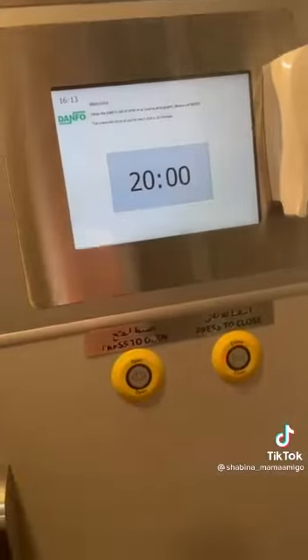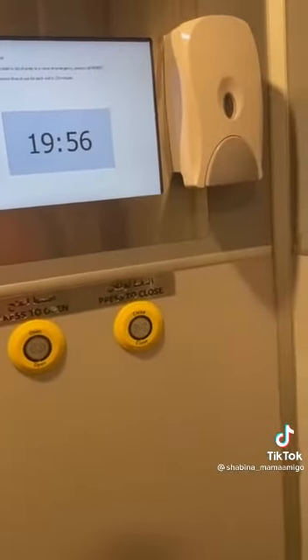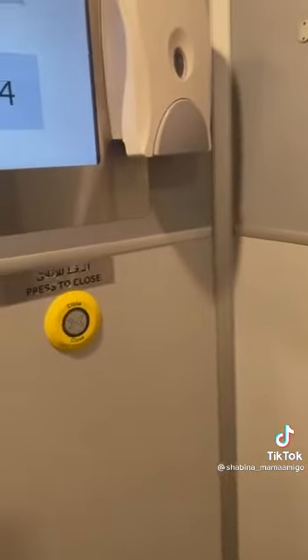You have 20 minutes you can spend inside. Visiting time is 20 minutes. When the time is up, the signal sounds. Press the button to close the door.